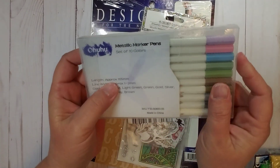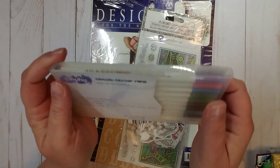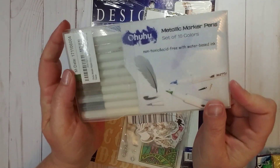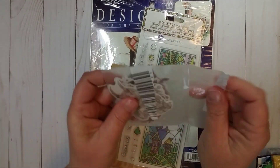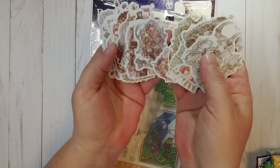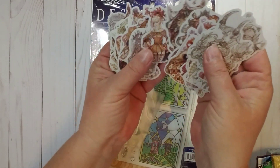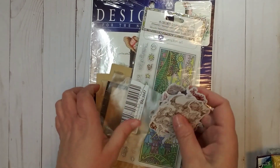So the first thing is this 10-pack of metallic marker pens. Love the colors of these. Haven't used them yet, but I'm definitely excited to have these in my stash. She also gave me a whole pack of these super cute little ephemera pieces. These are super cute and I had not seen anything like these before, so it's a whole pack of those.